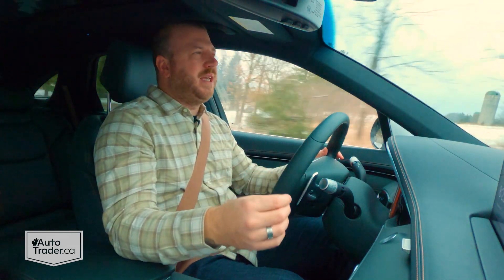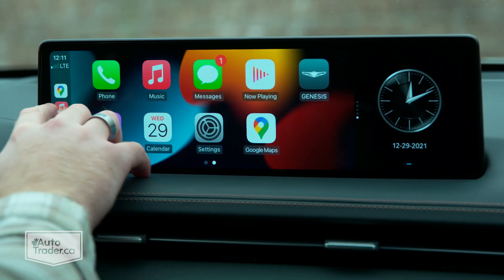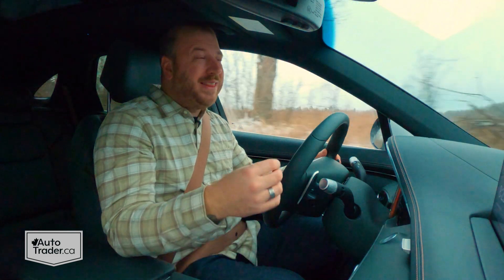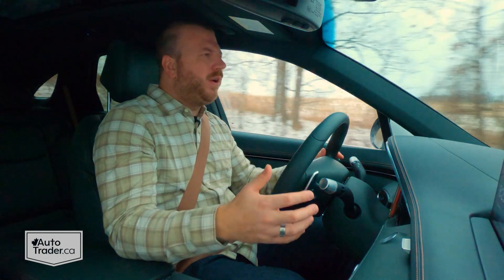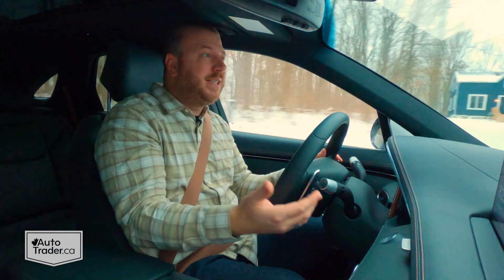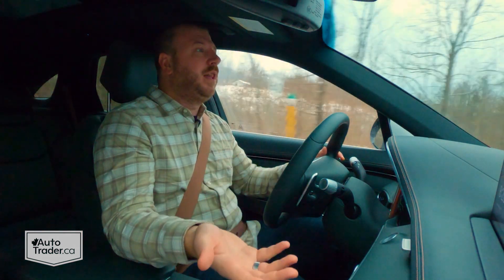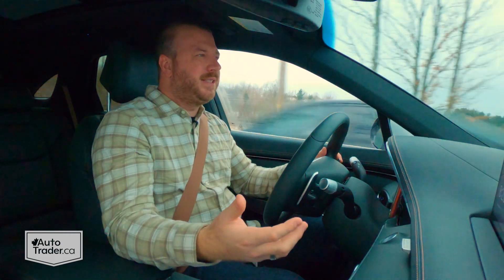One thing I have against this infotainment system, considering how new this vehicle is — Apple CarPlay and Android Auto are wired instead of wireless. And there are no USB-C ports in here, only USB-A. Keep in mind, this is one of the newest SUVs on the market as a whole. It's very confusing why it has some dated technologies when more modern stuff exists in other Hyundai Group products — even inexpensive ones. Take a look at the Hyundai Elantra — you can get wireless Apple CarPlay there. The fact it's not here is really a head-scratcher.